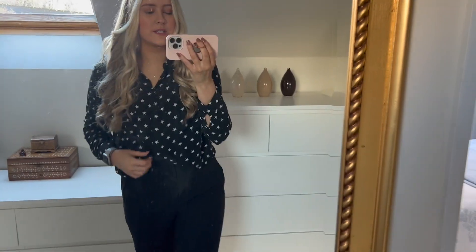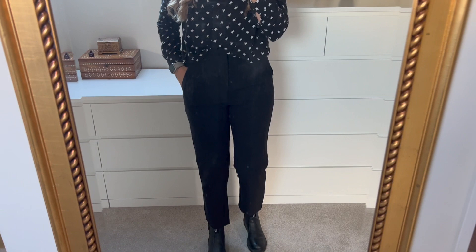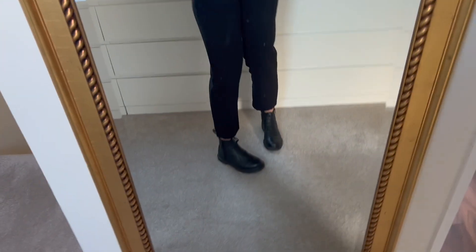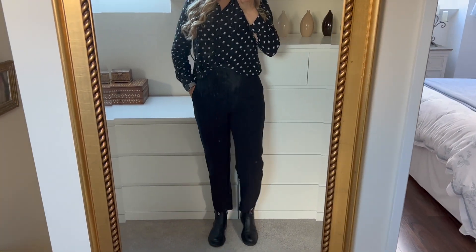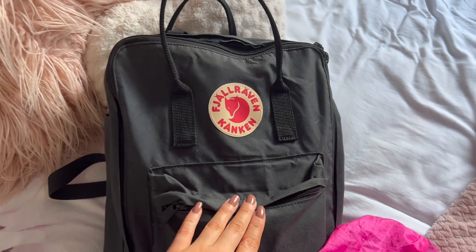So this is my outfit. I'm wearing this little star print blouse which I got years ago from Zara, my Apple Watch so I can track my steps today, and these cigarette style trousers from the tall section of a brand called Stradivarius which I got on ASOS. Then I'm wearing my little Dr. Martens Chelsea boots. That's my full outfit, and my little backpack is a Fjällräven Kånken. I'm going to wear my big long black jacket with a hood because it's currently pouring with rain.